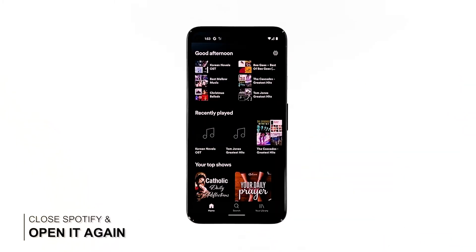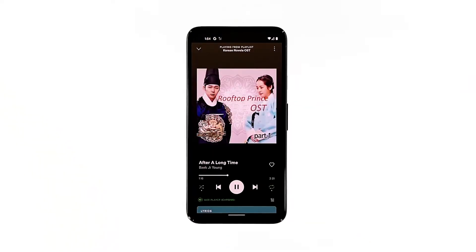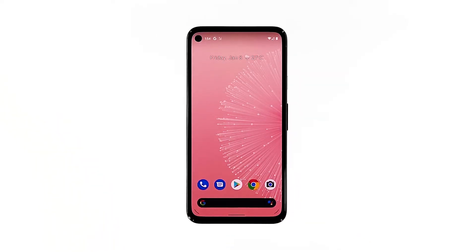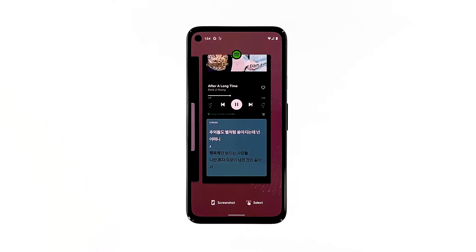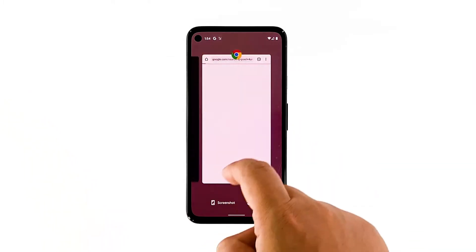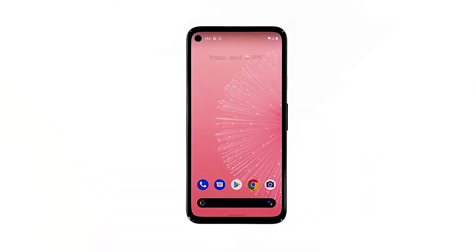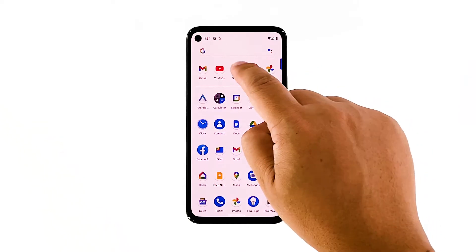First solution: close Spotify and open again. It's probably just an issue with the app, so the first thing you need to do is close Spotify and then open it again. To do so, swipe up from the bottom of the screen and stop at the middle to view apps you recently used. Swipe up on Spotify to close it. You may also close other apps. After that, launch Spotify and see if the problem is fixed.